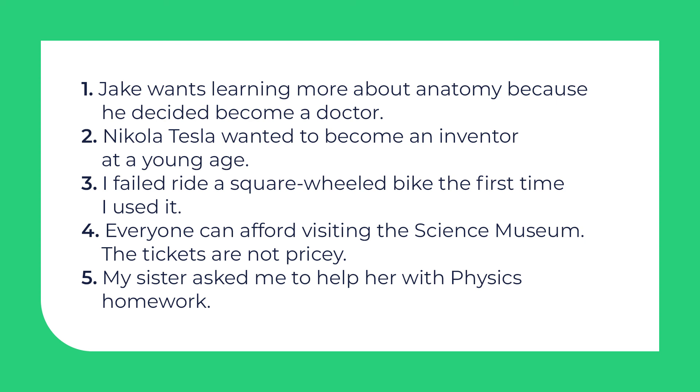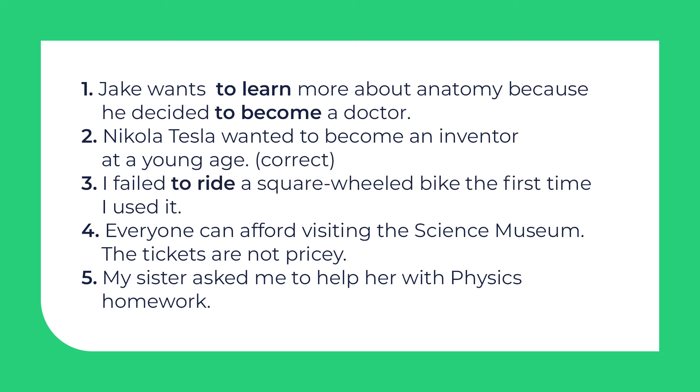Wonderful! Now find mistakes in these sentences — not every sentence has a mistake. Pause the video and complete the exercise. Ready? Let's check! 1. Jake wants to learn more about anatomy because he decided to become a doctor. 2. Nikola Tesla wanted to become an inventor at a young age — it's correct. 3. I failed to ride a square wheel bike the first time I used it. 4. Everyone can afford to visit the science museum — the tickets are not pricey. 5. My sister asked me to help her with physics homework — it's correct.